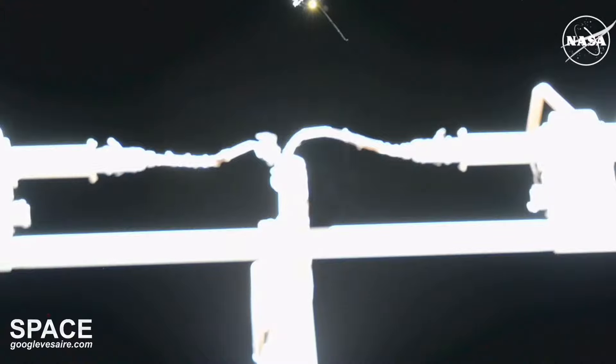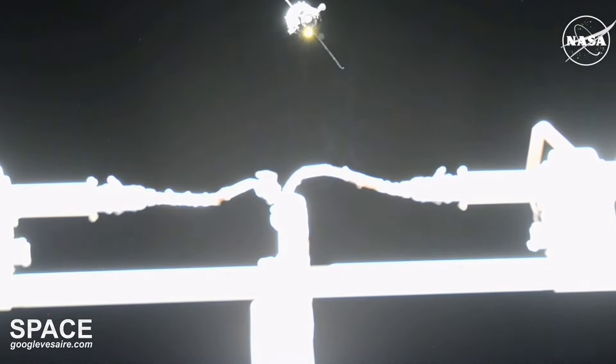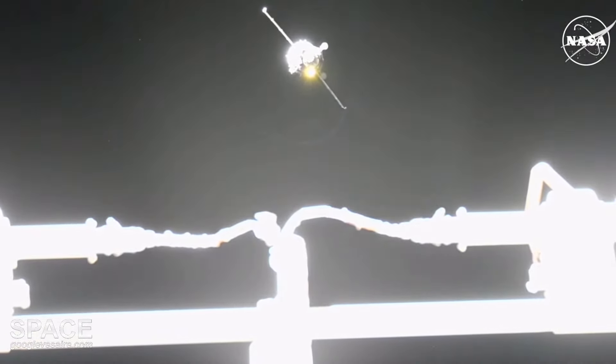Monitor the final approach process. We confirm final approach. Pre-Chal. I see that the range is decreasing and we see the increase of the range rate approaching the station. Copy.